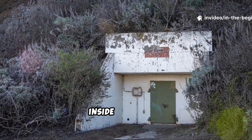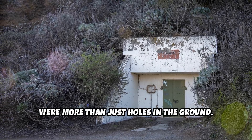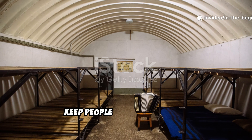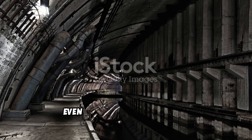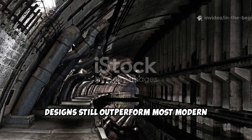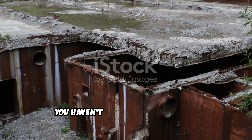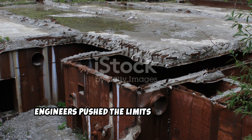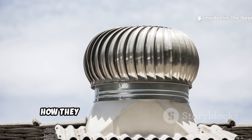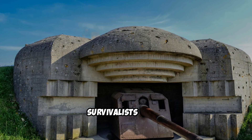Hidden beneath backyards, inside mountains, and beneath city streets, Cold War engineers created bunkers that were more than just holes in the ground. They were temperature-stable, pressure-resistant, radiation-shielded ecosystems designed to keep people alive indefinitely. Even with today's technology, the fundamental principles of those designs still outperform most modern prepper shelters. Let's break down what made those shelters so efficient, how they worked without power or heat, and how their design principles are being quietly reused by modern militaries and survivalists today.